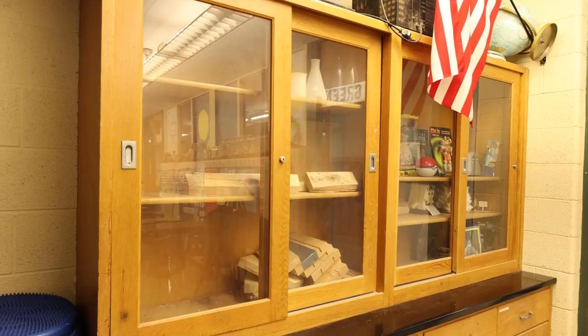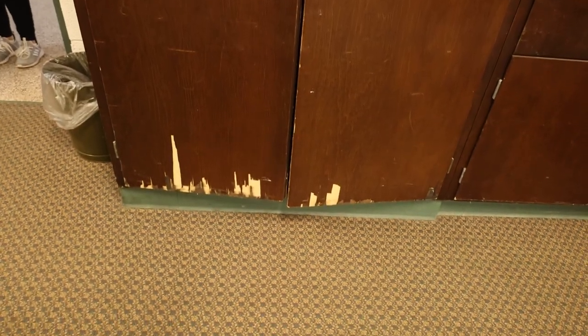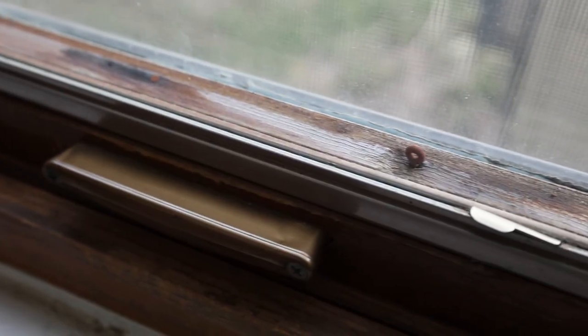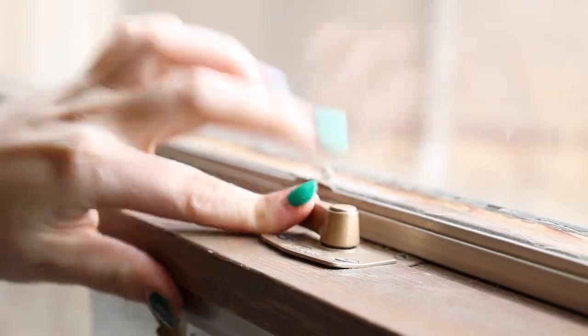One part of the new bond proposal is replacing the casework within classrooms, including cabinets and bookshelves, which are over 60 years old in some classrooms. Another part of the bond proposal is new windows and curtains, and as you can see, this window is very old as well — over 60 years old, like the casework previously shown.